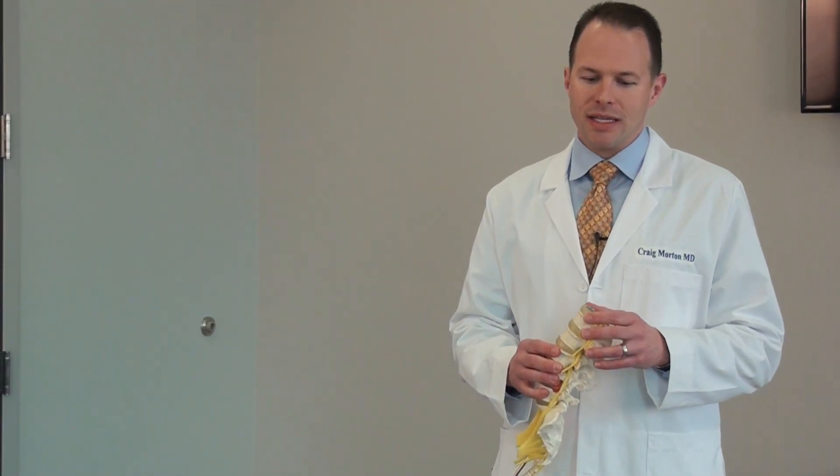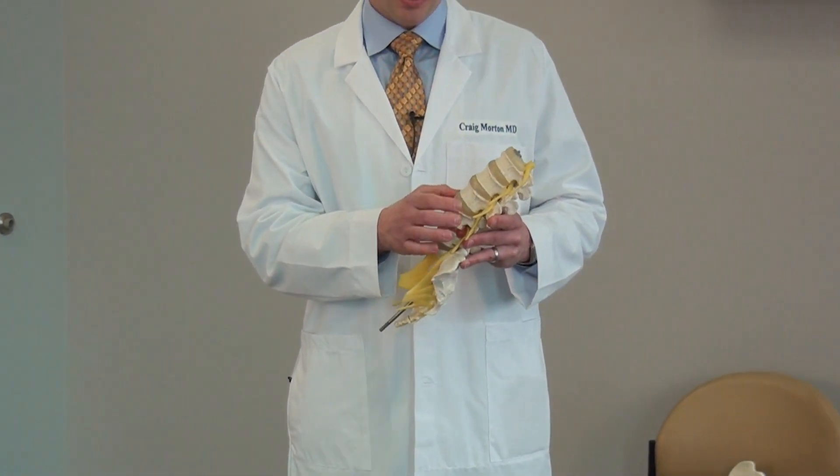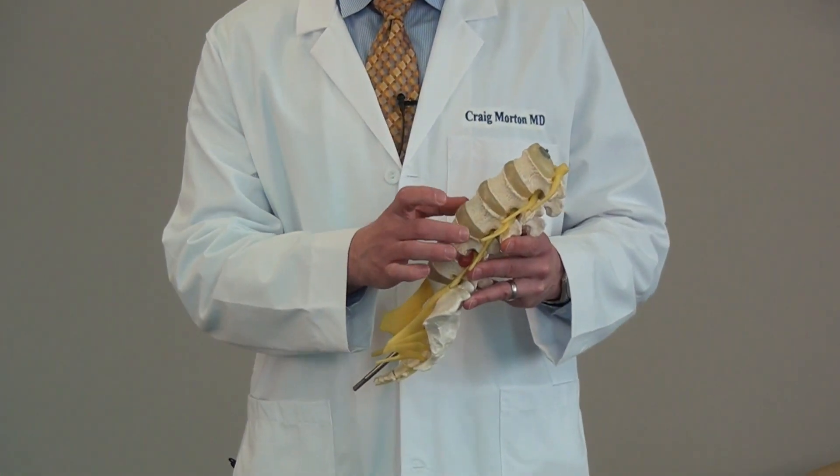I want you to understand that a bulging disc is not a problem, it's not a disability, it's not the end of the world. Let me explain real quick what a bulging disc is and maybe put your mind at ease. The disc is the little cushion between the bones.